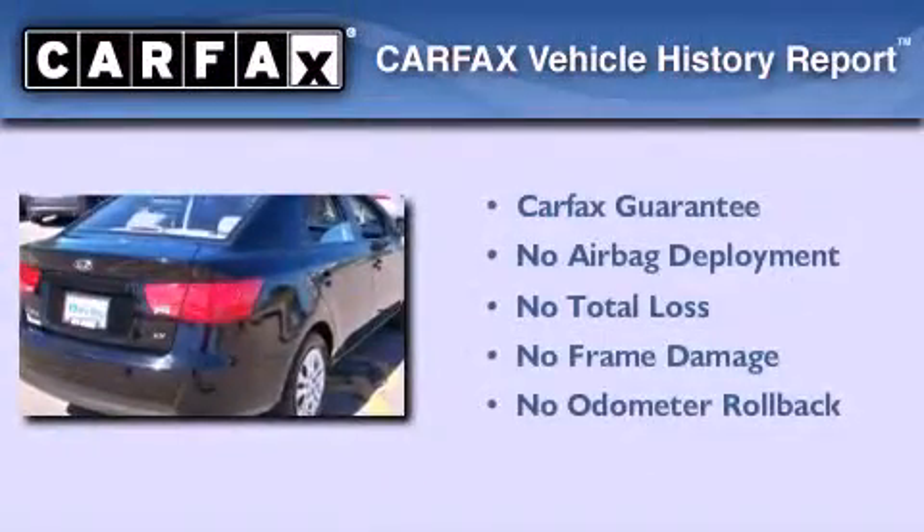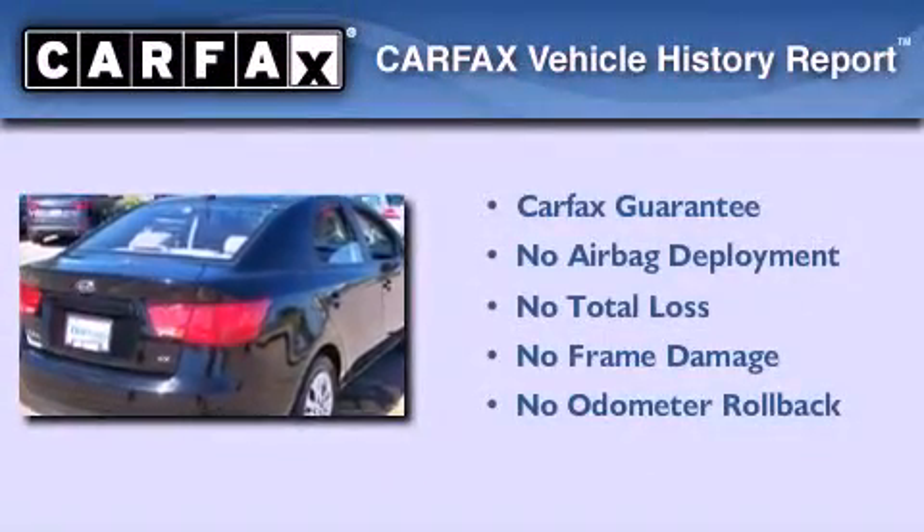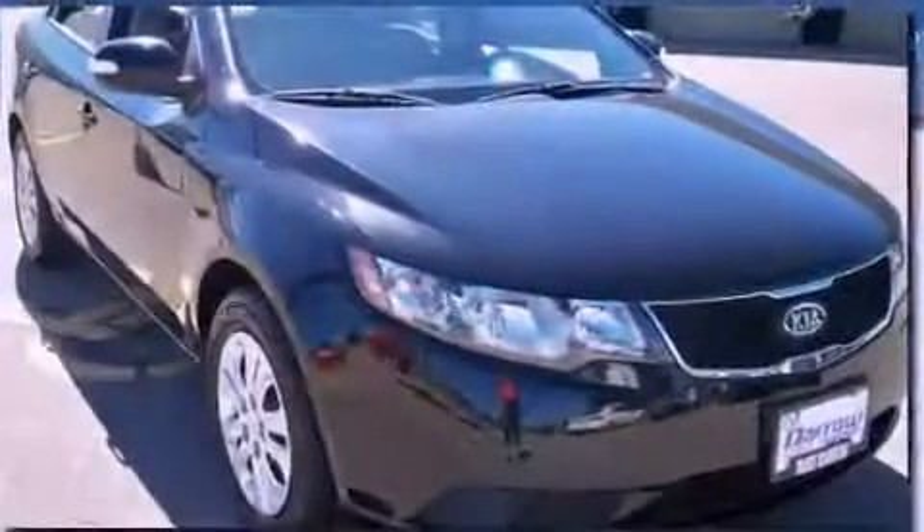Not to mention that this Kia qualifies for the Carpax Buy-Back Guarantee. Contact us today to arrange your test drive.